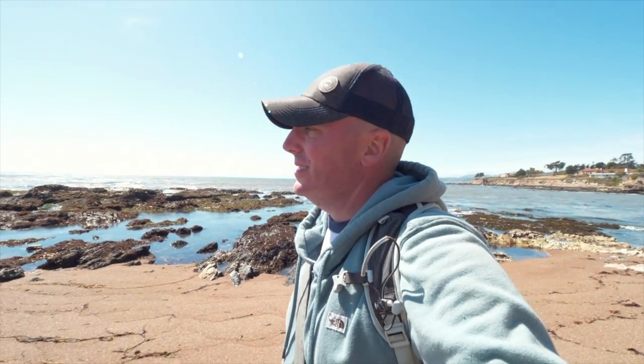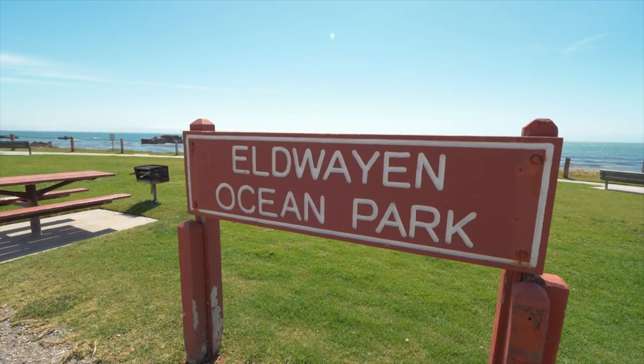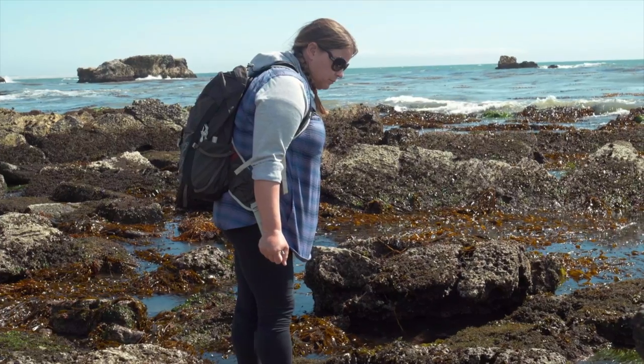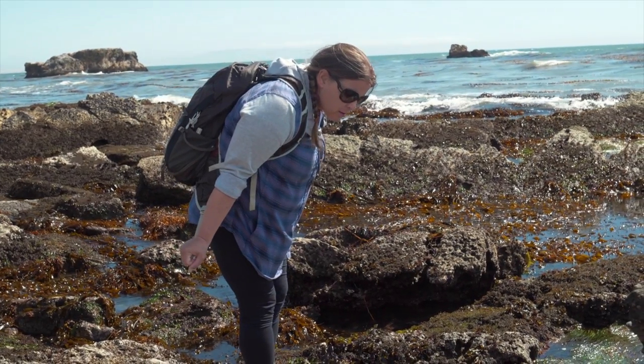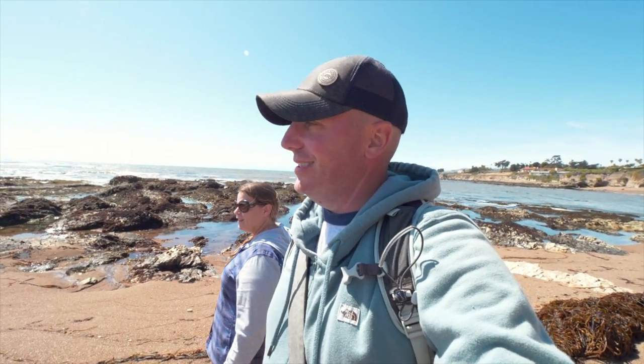We've driven about 10 minutes down the road from Pismo to Eldwayan Beach, and the reason why we're here: tide pools. It's not quite low tide yet, but we've come down early hoping to spot some amazing aquatic wildlife. Though we all know the rule on this channel — when Jed has a camera, wildlife just never appears. But we're going to try anyway.